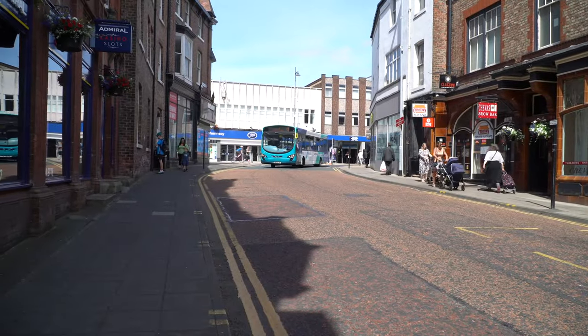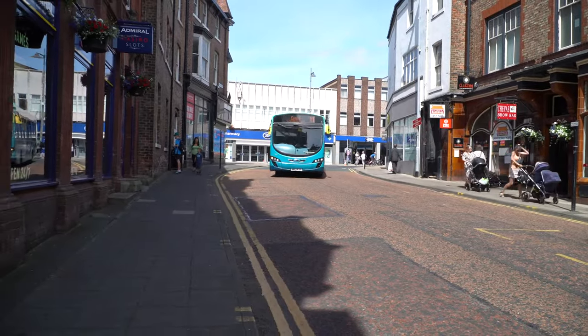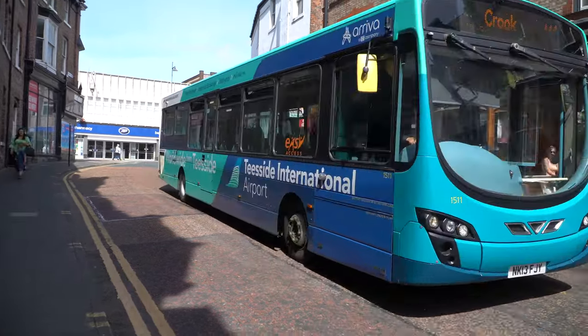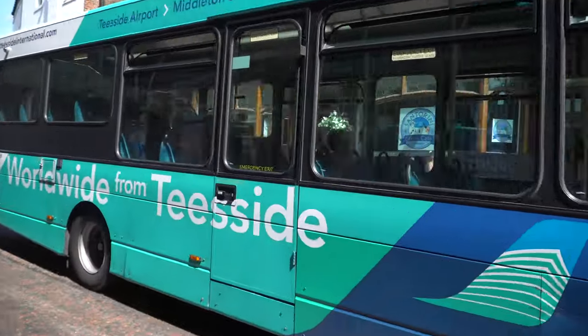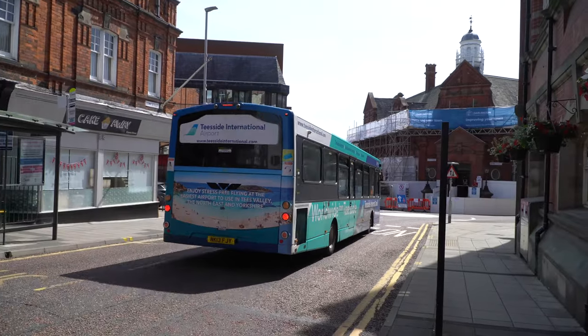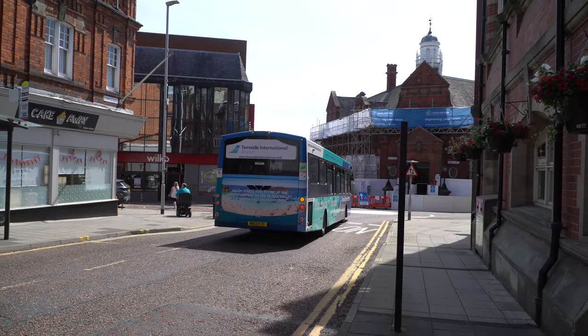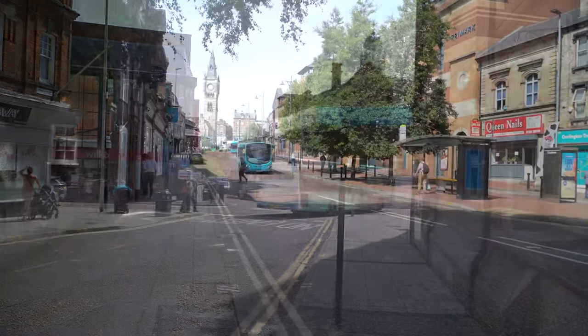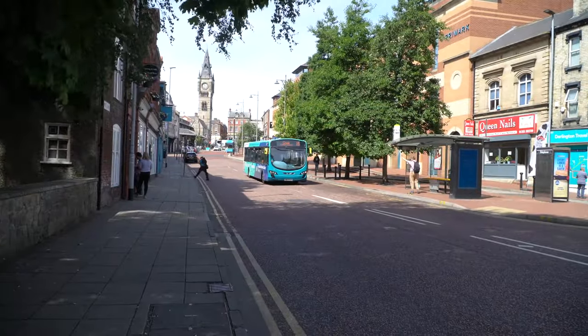Wright Pulsar 2 on the VDL SB200 chassis, number 1511, is seen in the Teesside Airport livery. This is branded as the service 12 between Teesside Airport, Midland St George, Darlington and Herworth, but seen today on the X1 to Crook.